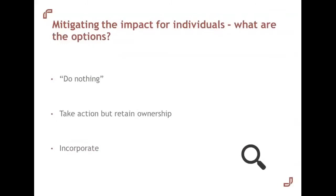So what action might a landlord consider? There are three categories we'll explore with a few examples. The first is they might do nothing. The second is they might take some action but retain their ownership. And the third, which we're seeing discussed quite often now, is the idea of restructuring and incorporating the property business.